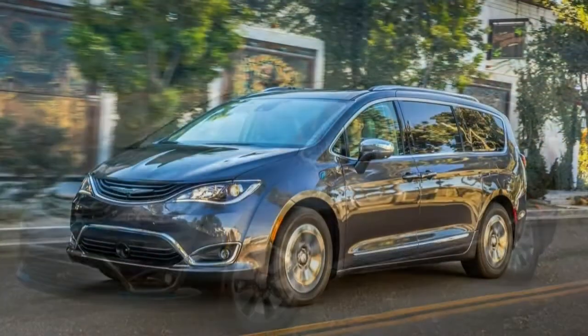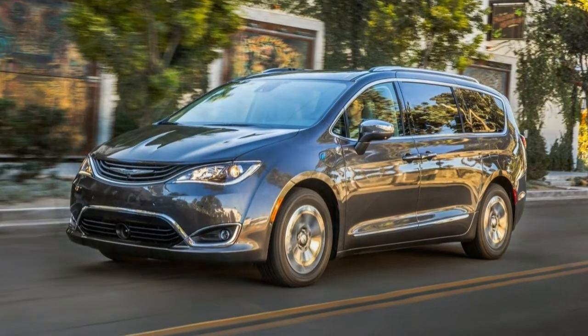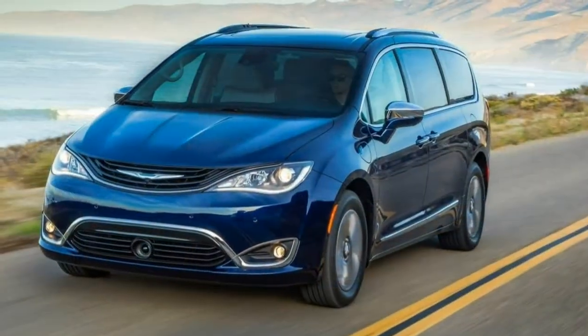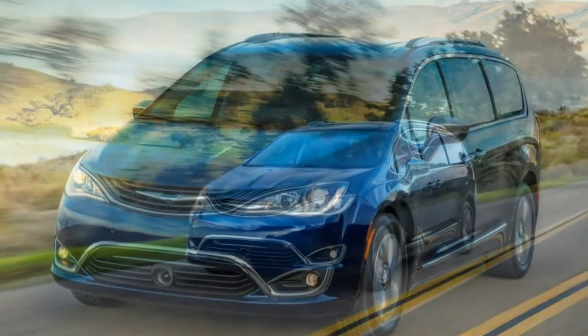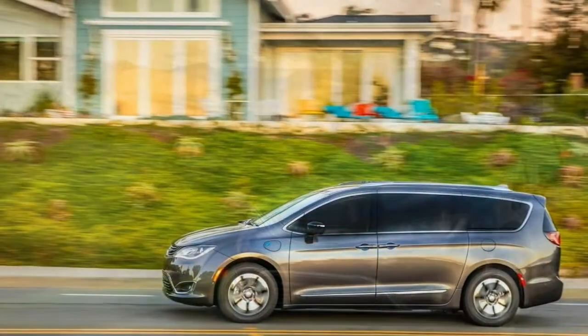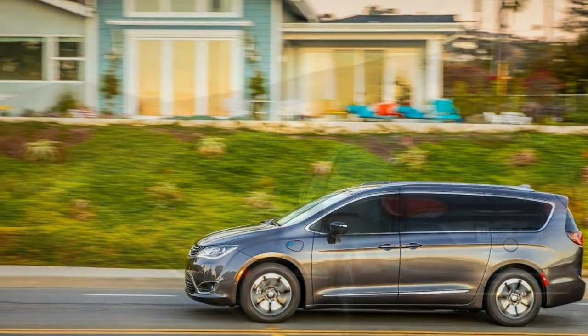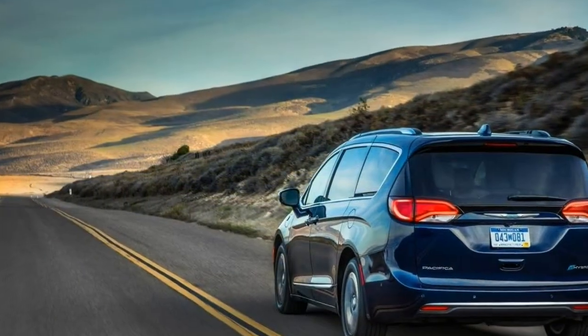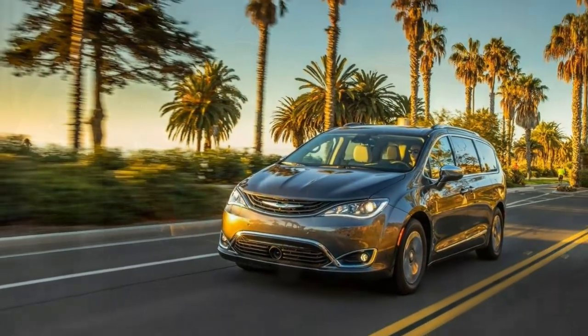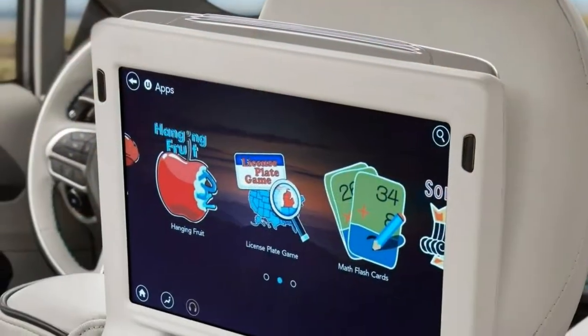Other than these minor drawbacks, the Pacifica Hybrid is pretty much the same as the standard Pacifica. There's the hybrid powertrain, of course, but you get the same high-quality interior materials, intuitive user interface and comfortable ride. And because the base Touring Plus Hybrid matches up with the mid-trim Pacifica from a features standpoint, every hybrid is fairly well equipped.